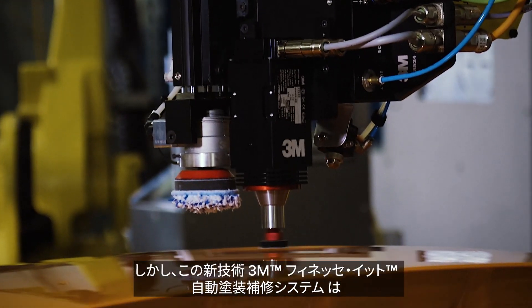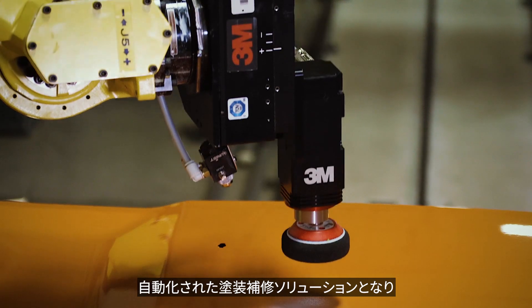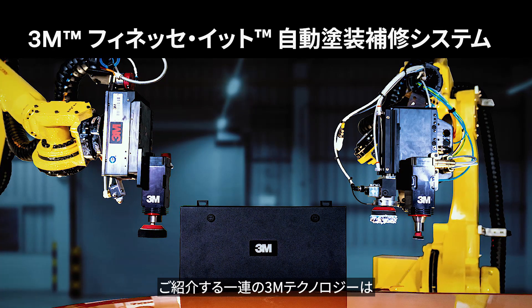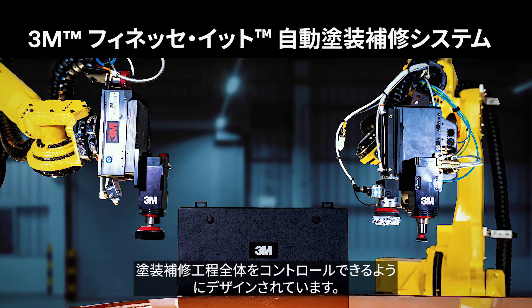But with new technology, the 3M finessed robotic paint repair system delivers an automated solution that provides more accuracy and consistency than ever before. Presenting the 3M suite of technology, designed to give you control over your paint defect repair process.